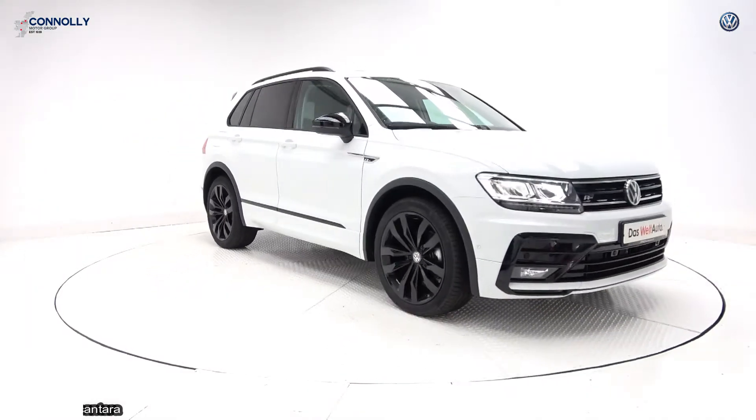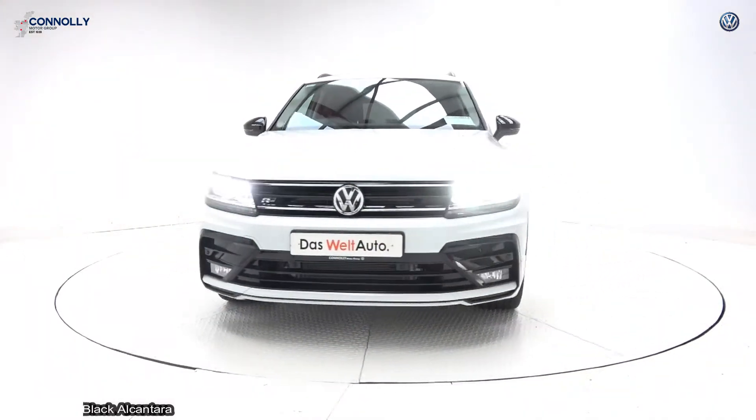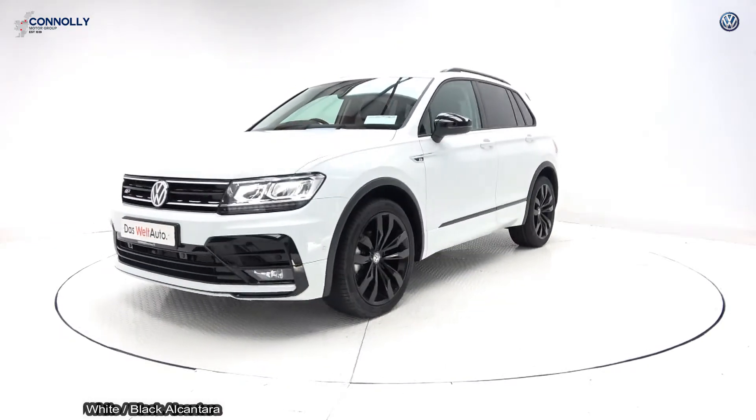On display: a 2020 Volkswagen Tiguan, powered by a 2.0L TDI engine, 150 brake horsepower.